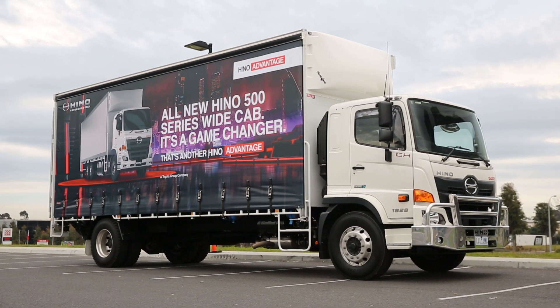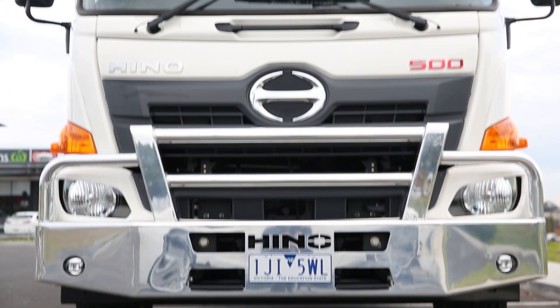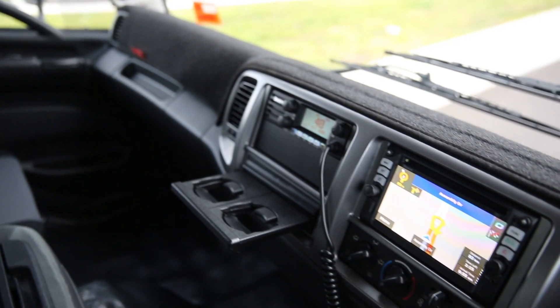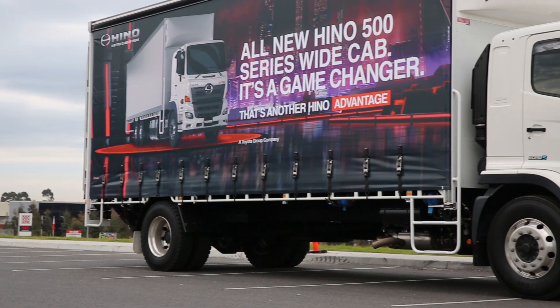Hino's 500 series wide cab range represents a generational shift for the Japanese maker, with heavily reworked engines, chassis updates and new technology. Like most in the range, the GH1828 now benefits from stability control, which makes the truck considerably safer.